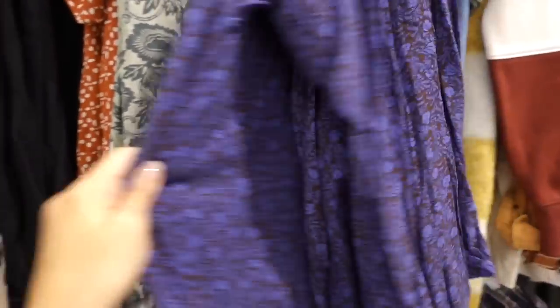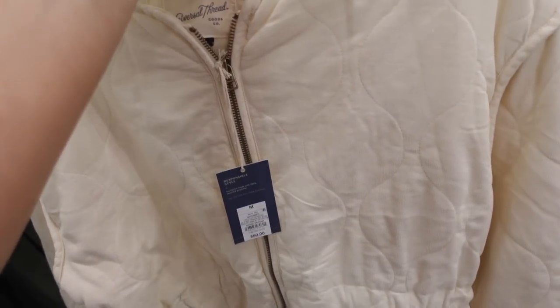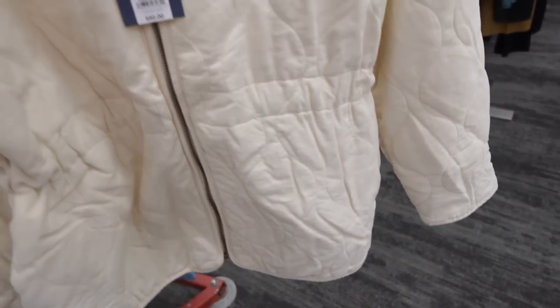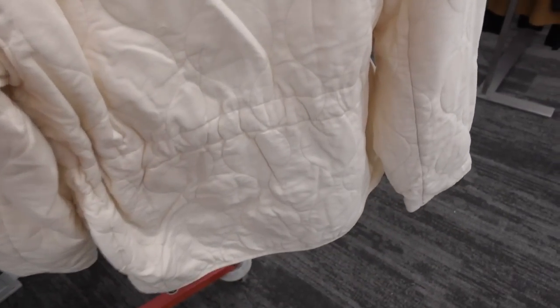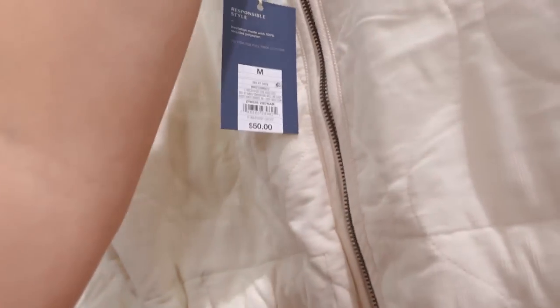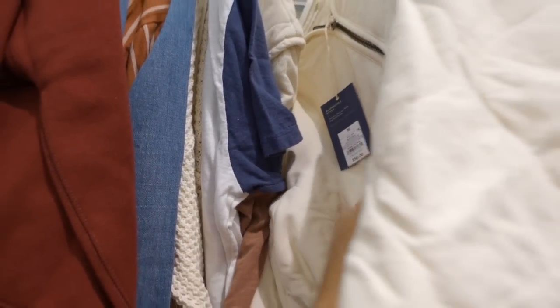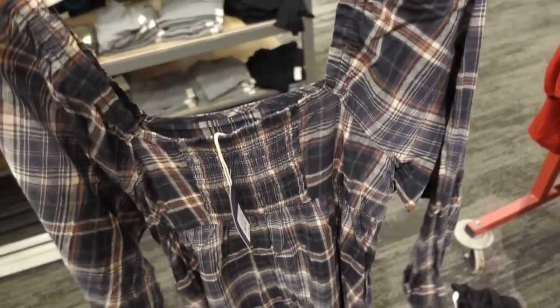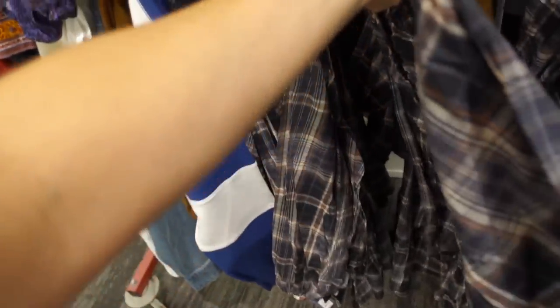New quilted bomber style jackets from Universal Thread — these have that seam detailing on the side, relaxed wrist, and a drawstring in the waist you could pull in. Only seeing it in this ivory color and it's $50. Also a plaid baby doll dress from Universal Thread — square neckline, really nice and textured, smocking through the back, really cute, and it is $30.